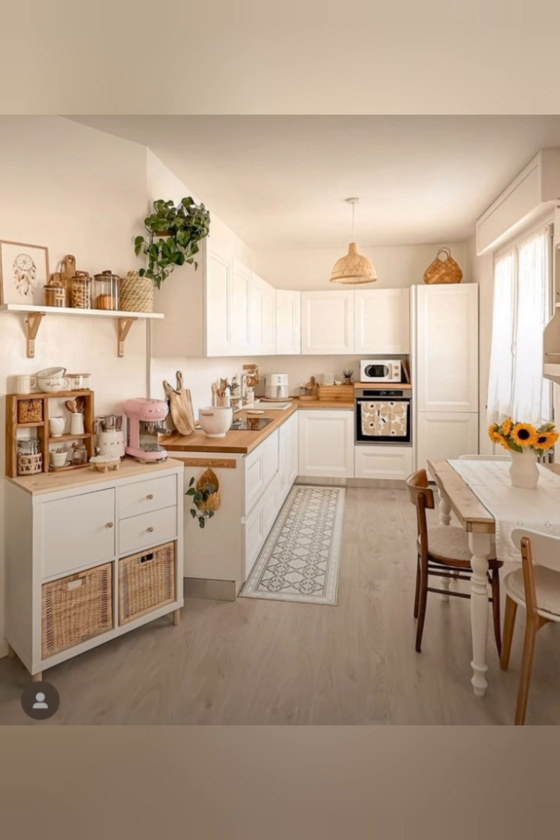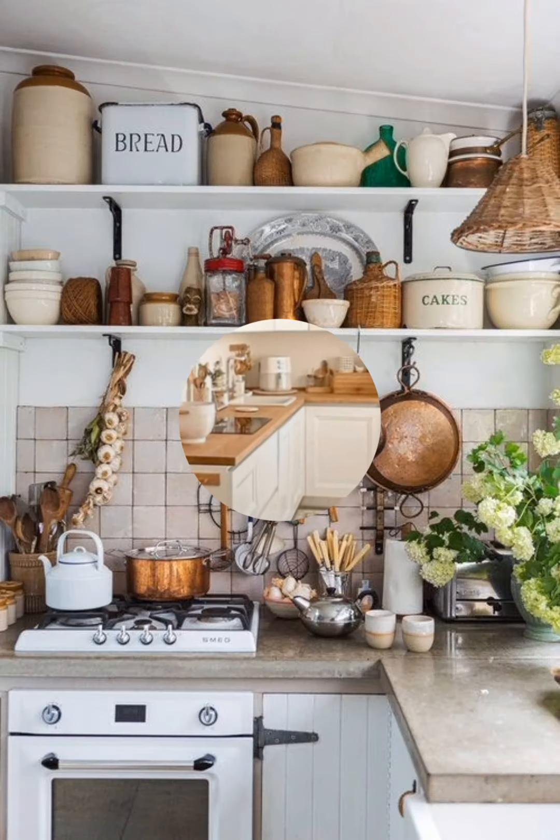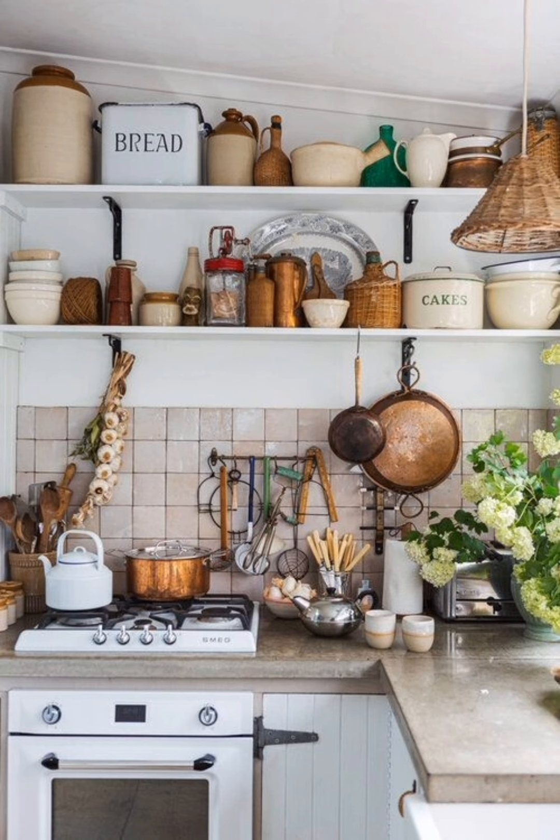Install open shelves to display dishes, glassware, and decorative items. This can also create a sense of openness in the kitchen.